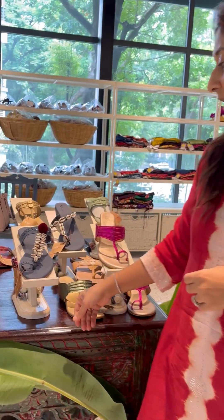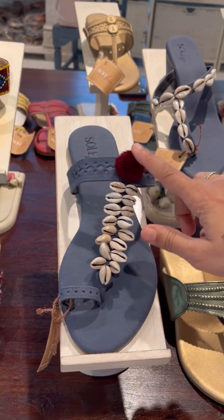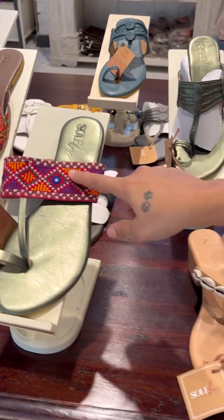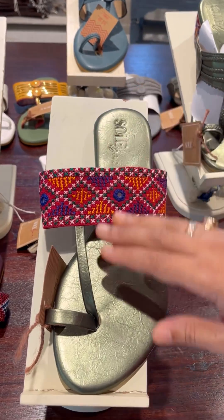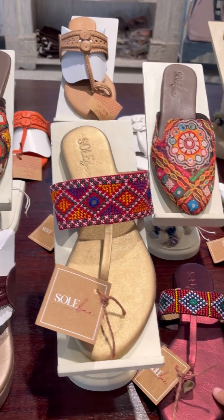Hi, I'm Darshiti from Solway, and today we've got a Navratri collection. In that we've got flats with coddies and pom pom, then we've got flats with jadwak. We've got different colors in that — a metallic green, then golden, then metallic red.